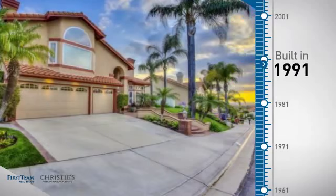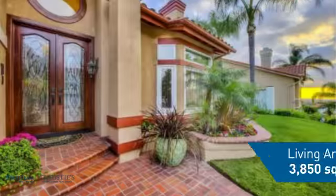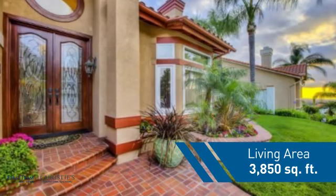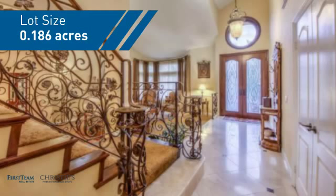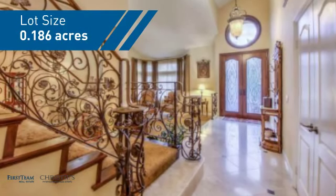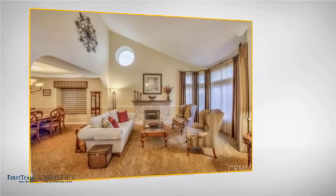This property was built in 1991 and features over 3,800 square feet of space, giving you a spacious layout to play host or kick back and relax after a long day. Inside you'll find four bedrooms, so everyone has a private space to come home to.